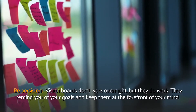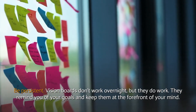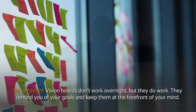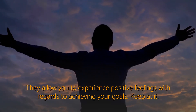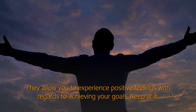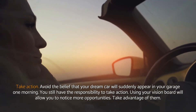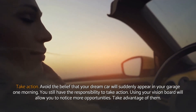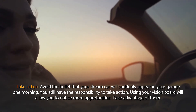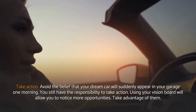Be persistent. Vision boards don't work overnight, but they do work. They remind you of your goals and keep them at the forefront of your mind. They allow you to experience positive feelings with regards to achieving your goals. Keep at it. Take action — avoid the belief that your dream car will suddenly appear in your garage one morning. You still have the responsibility to take action. Using your vision board will allow you to notice more opportunities, so take advantage of them.